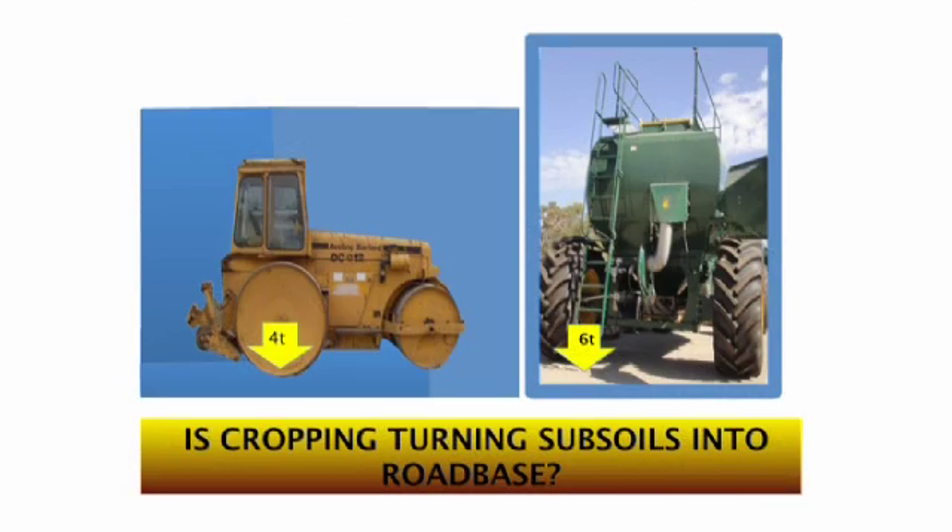Growing crops on our WA soils has used machinery for over a hundred years. Horse-drawn ploughs were once used and they had little effect on our subsoils. Now we use some gear which is as heavy as road making equipment. Crops do not grow well in soils as compact as road base, but machinery runs better on roads than on cropping topsoil.